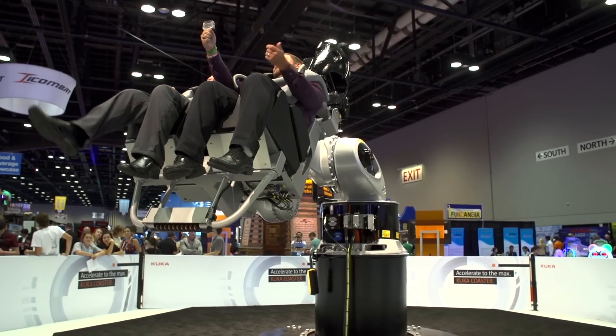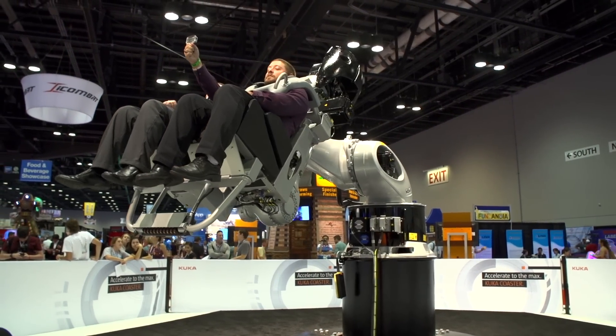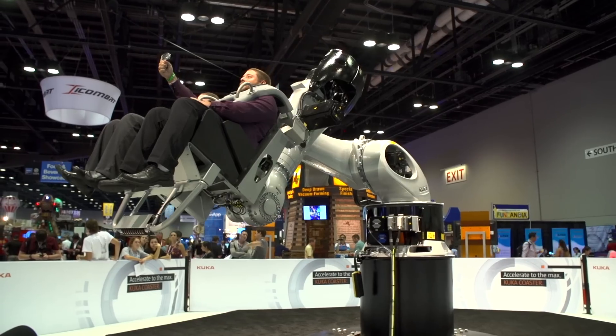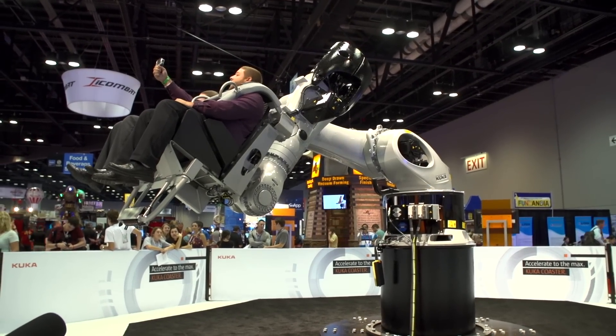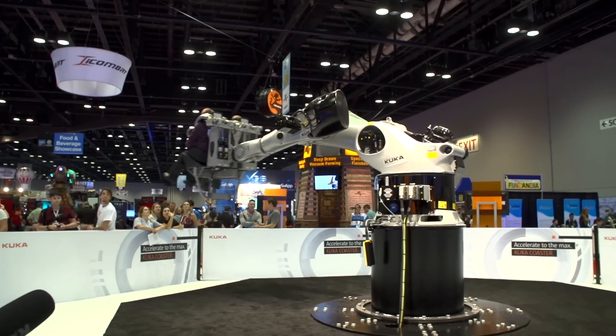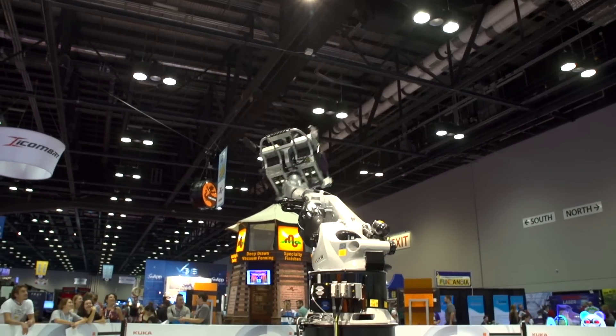It starts nice and calm though. I feel like they must have put us on, like, zero — or like the toddler setting at this point. Oh no! There it goes. It's going — oh, and I'm upside down! Oh my gosh. Ever want to know what it feels like to be a rag doll? This is it. You know, the lights are really bright up here. A lovely upside-down view of the showroom floor.